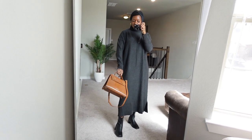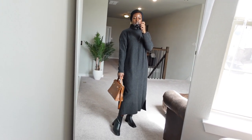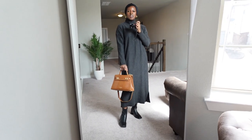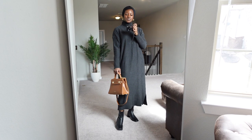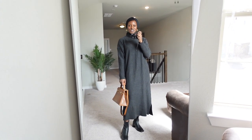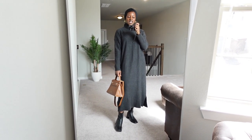Okay, so this look here is a grey knitted dress and I've worn it with my Teddy Blake bag and some ankle boots. It's a really nice simple look — I really think grey and brown just go really nicely together. And yeah, this is about as simple as it gets because you're sorted with just one item of clothing really.